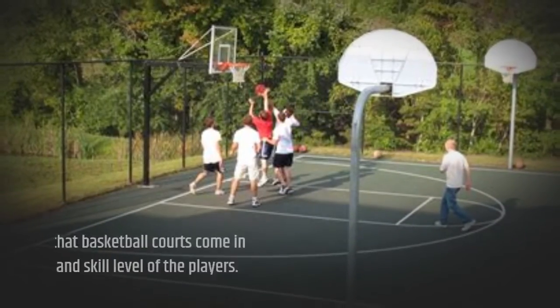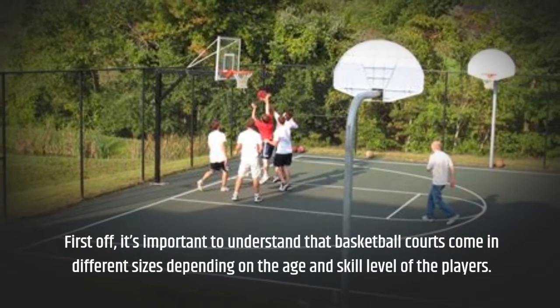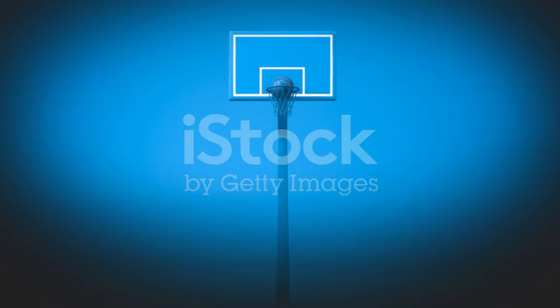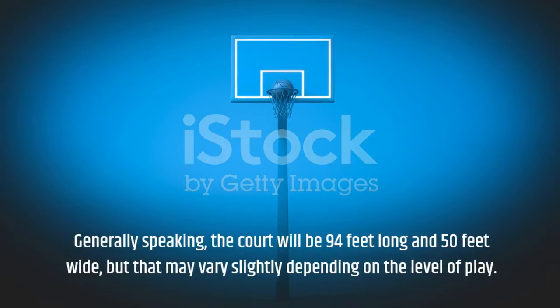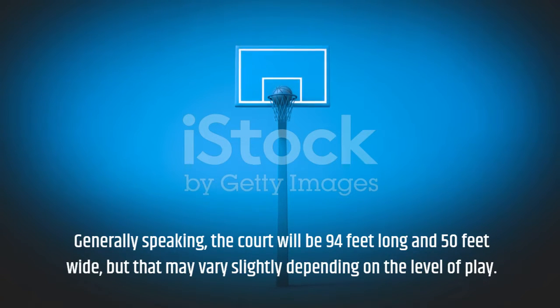First off, it's important to understand that basketball courts come in different sizes depending on the age and skill level of the players. Generally speaking, the court will be 94 feet long and 50 feet wide, but that may vary slightly depending on the level of play.